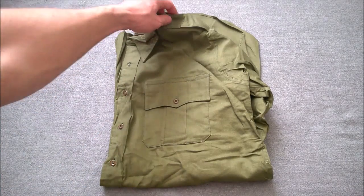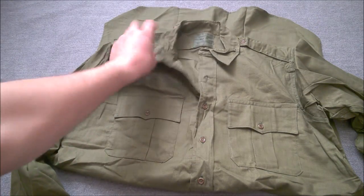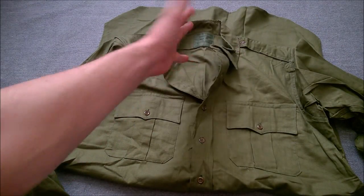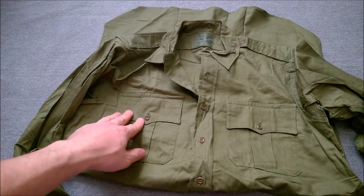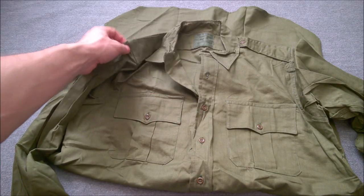As you can see, the design features scalloped pockets — two breast pockets — and epaulets up on the shoulder, with a nice pointed collar. It was invariably worn open with a sweat rag. The two breast pockets are pleated with a scalloped edge on the pocket flap.